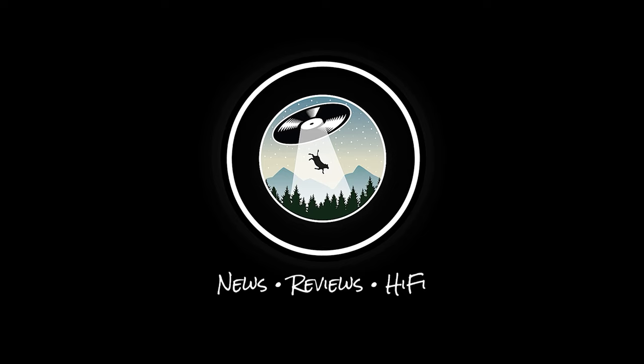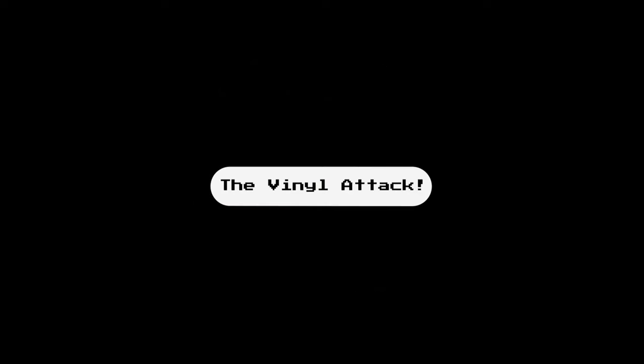Welcome to the Vinyl Attack. A very popular question that has been asked over the years when it comes to creating a new two-channel system is: what should I buy first, speakers or an amp?